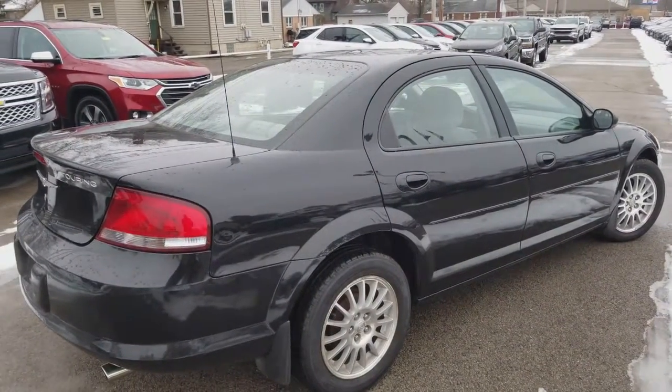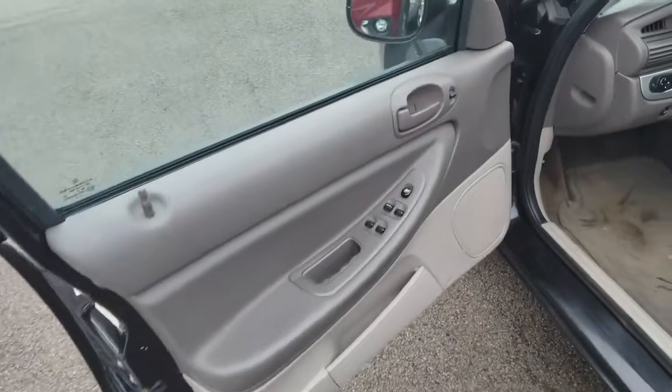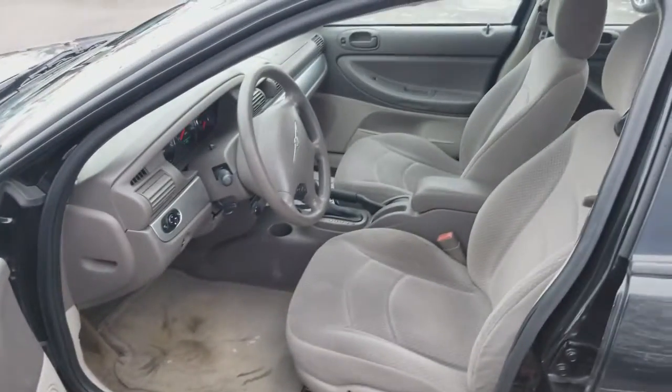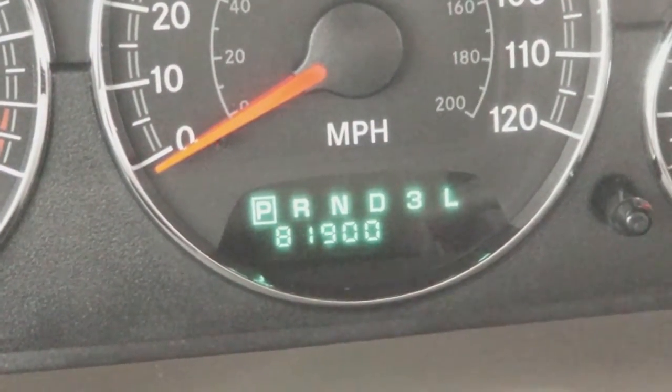Let's have a look on the inside, shall we? Here's a nice look into the back — pretty clean. And a look into the front. Again, pretty clean looking car. Nice look at the instrument panel. There's your mileage: 81,900.